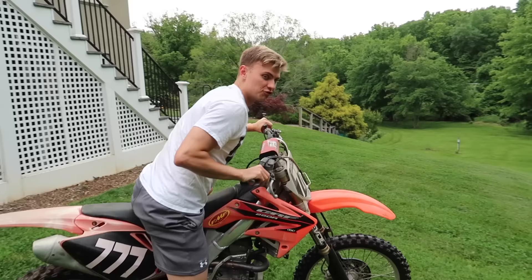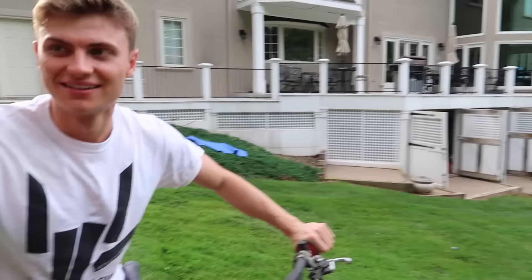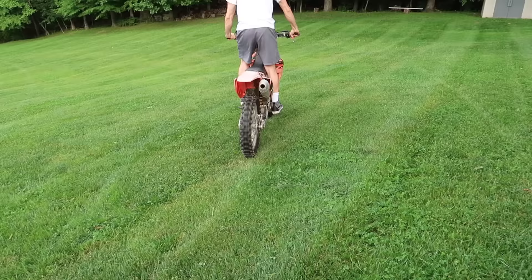It sounds better than when I was doing it, I'll tell you that much. I'm going to kick it really hard. I don't know why it's being so hard to start, but I got a little secret trick up my sleeve. Check this out — roll down the hill. It started right away. Carter is a genius. Definitely going to be needing this helmet. Sharers, while Carter is warming up this bike, he's going to show you exactly how to ride a dirt bike.